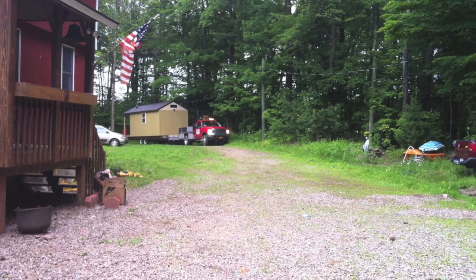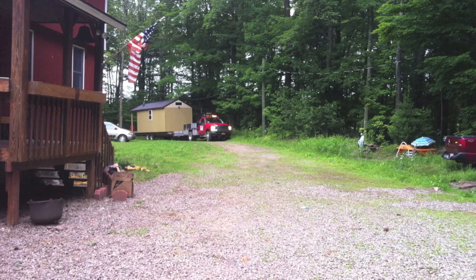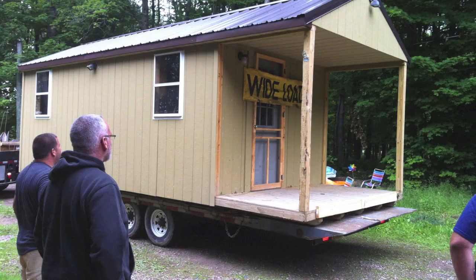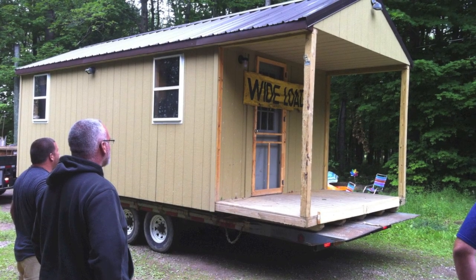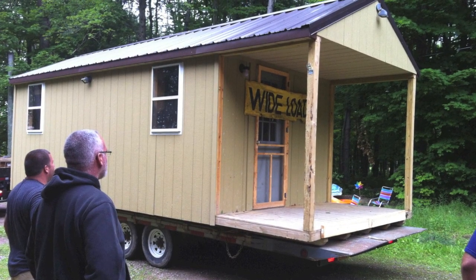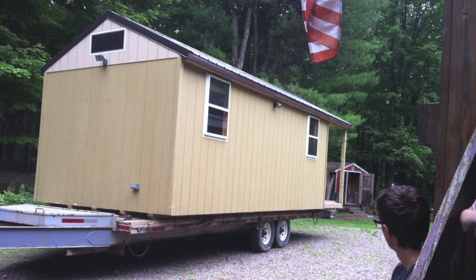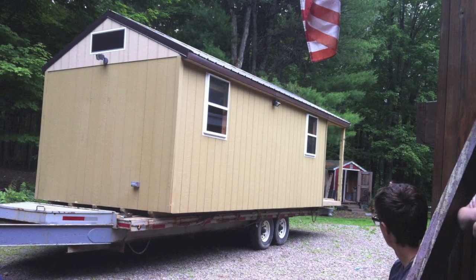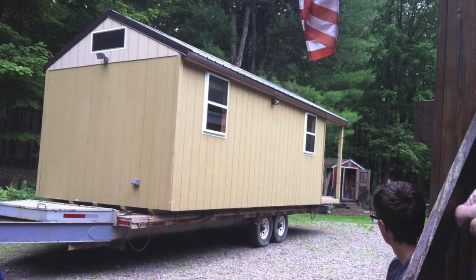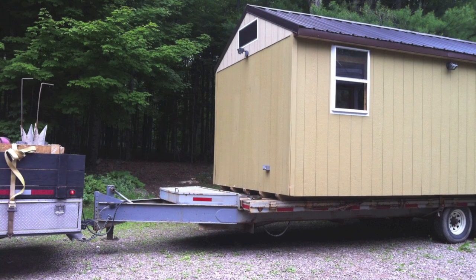Arrival day finally came and the truck came pulling into the driveway with the cabin on the back of a large flatbed truck. The owners and their friends all showed up to guarantee that the cabin arrived safely. Since the cabin was facing the wrong direction on the truck, they had to place it to the ground and then find a way to pull it into the spot that we had cleared.